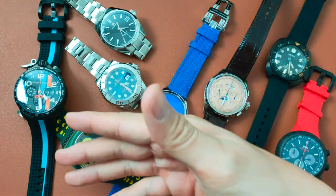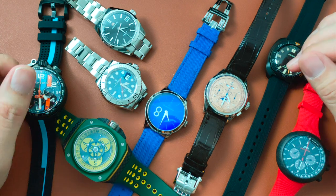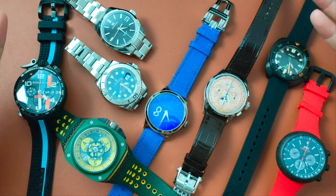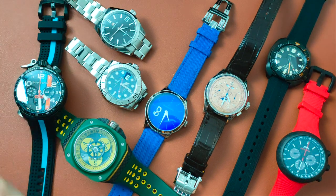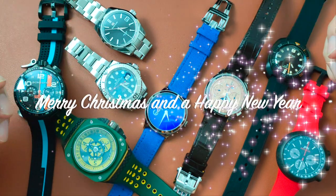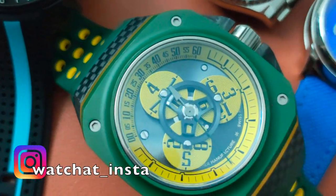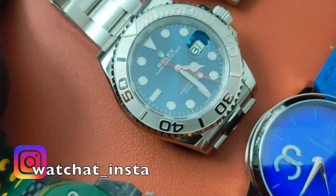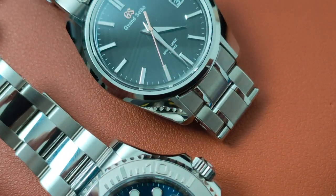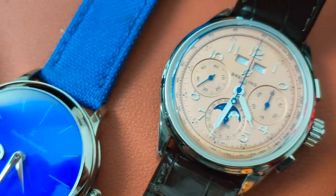Anyway, these are the 8 watches I've collected this year. Let me know what you think in the comments below. As we've come to the end of the year, let us reflect and appreciate the things that have happened in our lives and strive to do better in the following year. Watch Chat wishes you all a Merry Christmas and a Happy New Year. If you like this kind of video, please like, share, subscribe, and hit that notification icon to support me — I really appreciate it and promise to make more videos like this. Until the next one, thank you for watching.